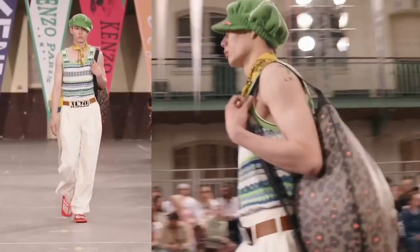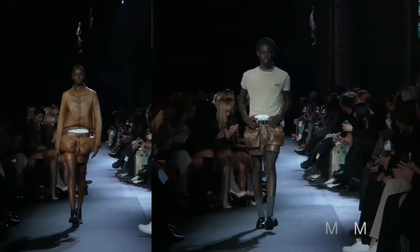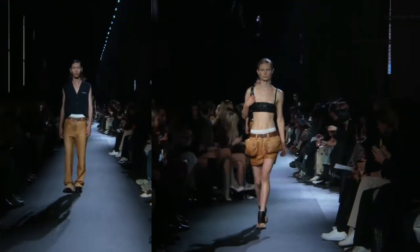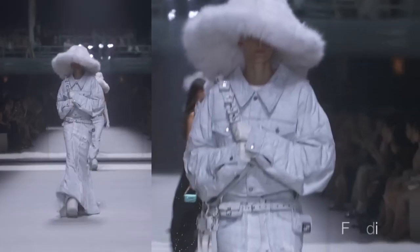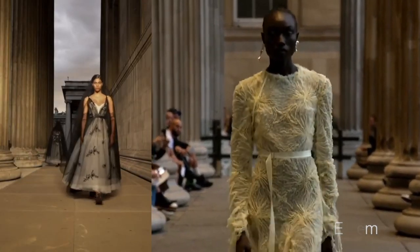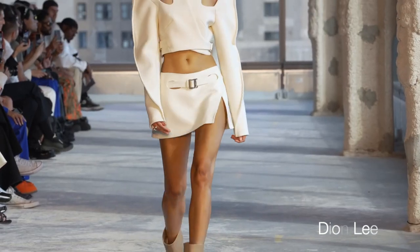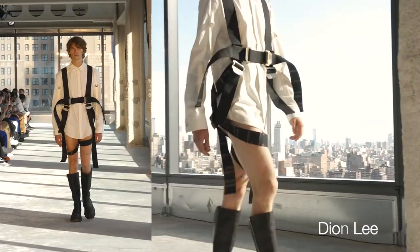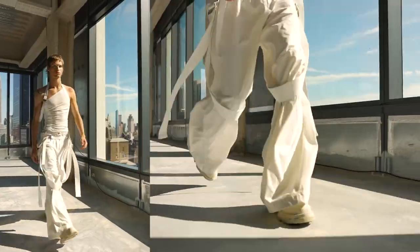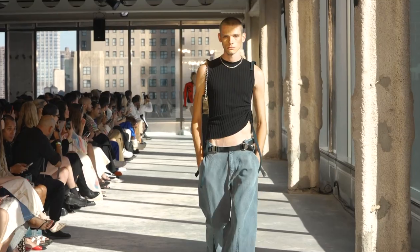We also see belts in more practical formats — like in Miu Miu, almost like an industrial work belt, like where's your hammer? There are also belts in a more industrial, sporty format resembling some kind of parachute belt situation.